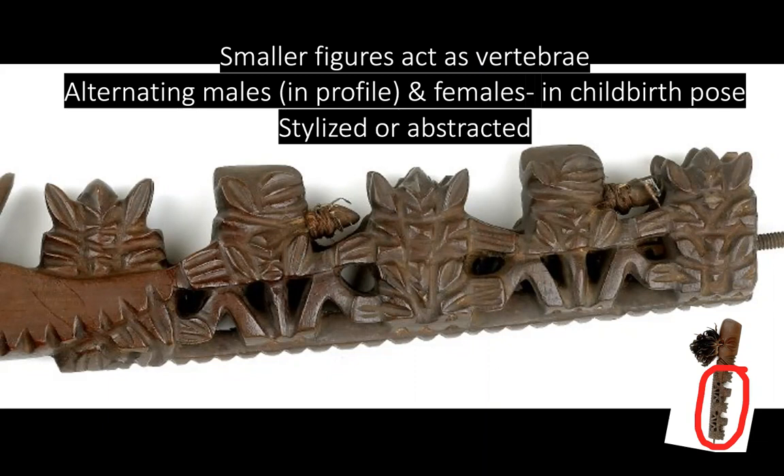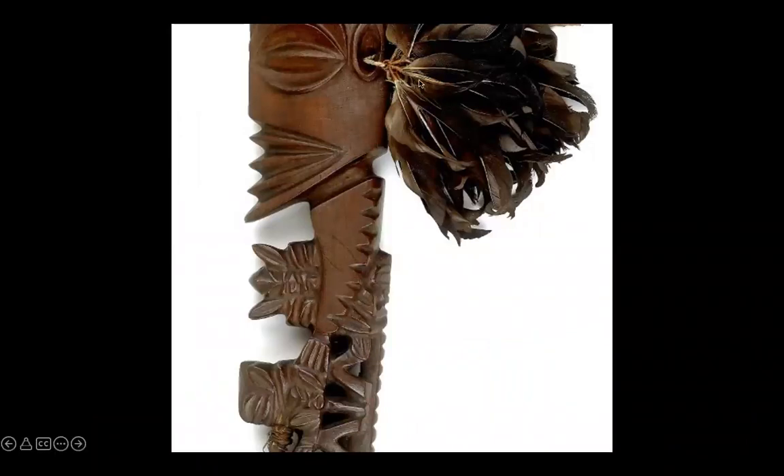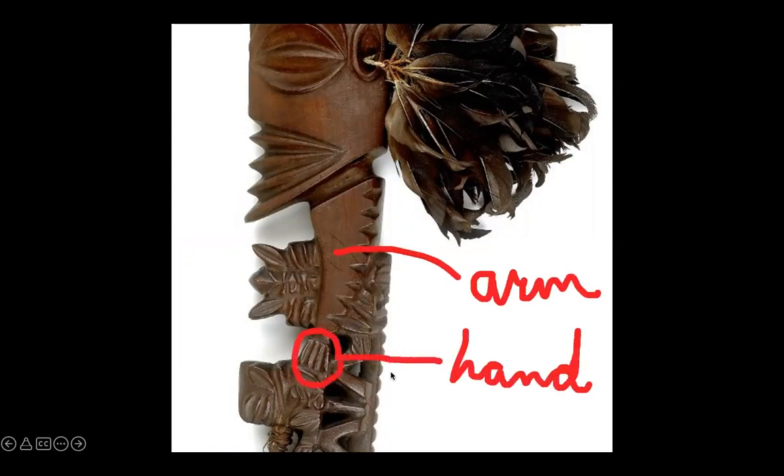They've been described as depicting ancestors. We can see the head — the head is very large — and then the head connects to an arm, and the arm connects to a little hand down here. I would draw that on your notes.